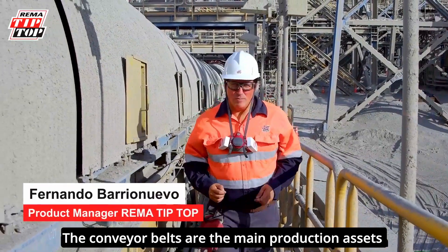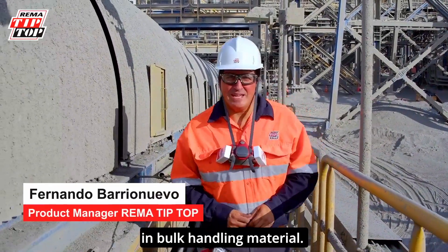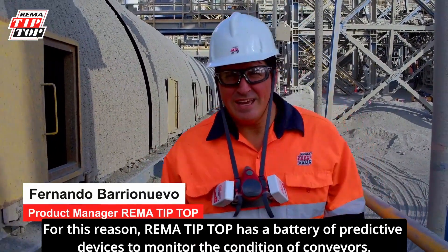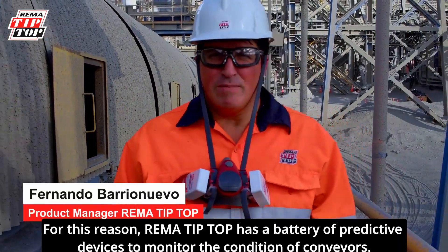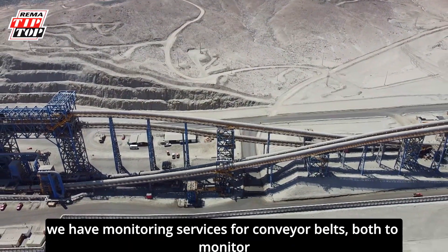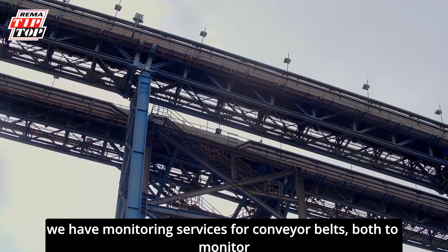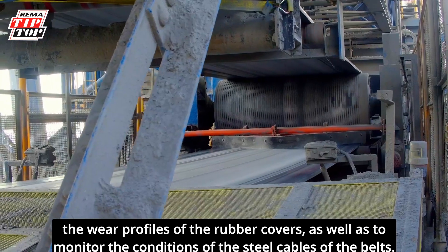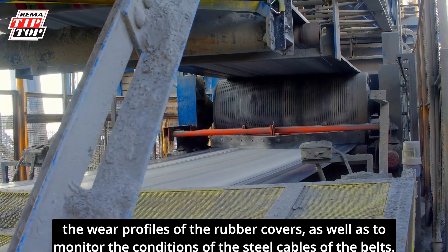The conveyor belts are the main production assets in bulk material handling. For this reason, REMA Tip Top has a battery of predictive devices to monitor the condition of conveyors. In our solution-engineered portfolio, we have monitoring services for conveyor belts, both to monitor the wear profiles of the rubber covers, as well as to monitor the conditions of the steel cables of the belts.